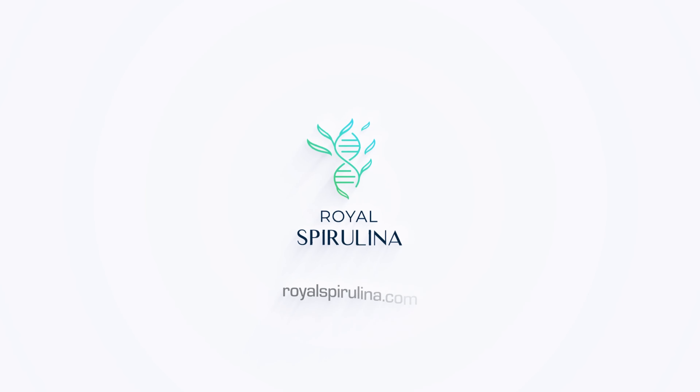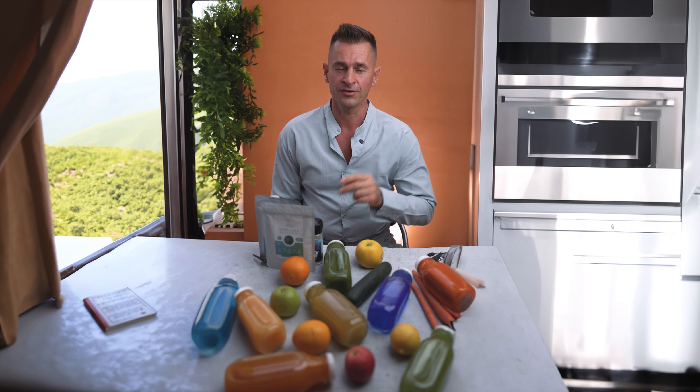The key to longevity: nourishing your body with nutrient-dense foods. Hey everyone, welcome back. Today we're diving into a topic that has been a game changer in my life for over two decades — the importance of consuming nutrient-dense foods, with a special focus on freshly cold-pressed vegetable juice using the incredible Good Nature cold-pressed machine.